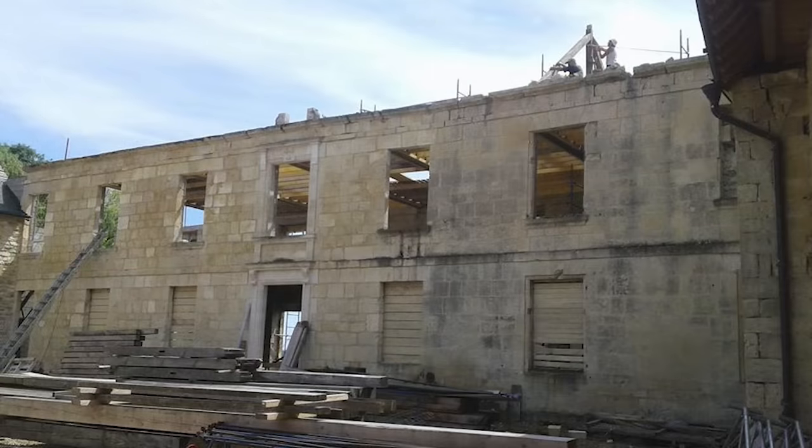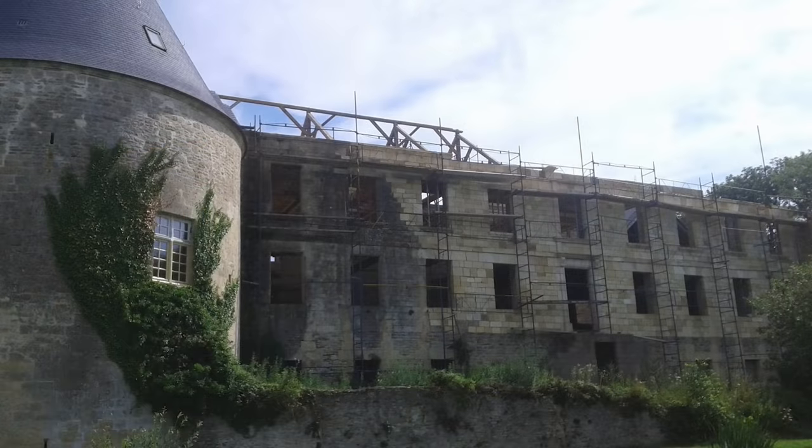In 1946, the castle was registered in the inventory of historic monuments.